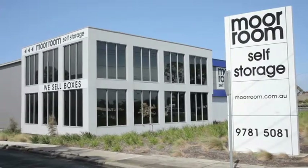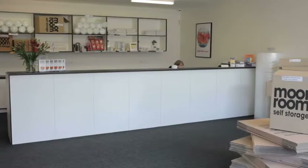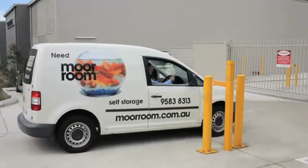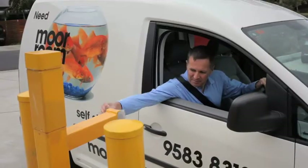More Room Self Storage is the simple, clean solution to storage. 24 hours, 7 days a week. We provide modern and functional self-storage facilities across Melbourne, the Bayside and the Mornington Peninsula areas.